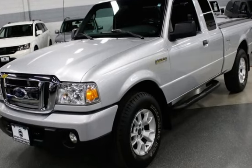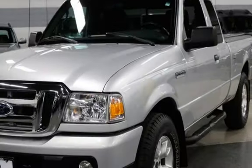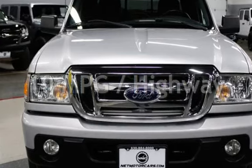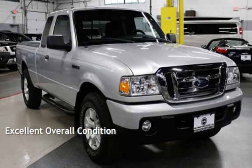This Ford is a great value with less than 44,000 miles on the odometer. Estimated fuel economy for this vehicle is 15 miles per gallon in the city and 19 miles per gallon on the highway. This vehicle is in excellent overall condition.